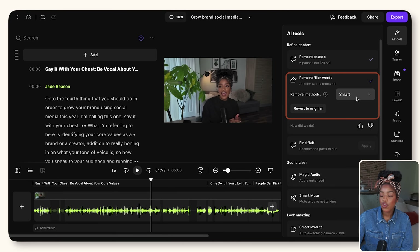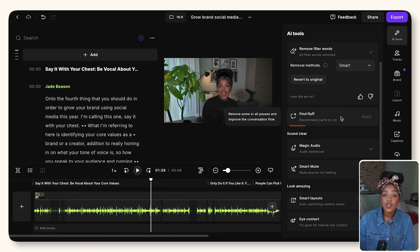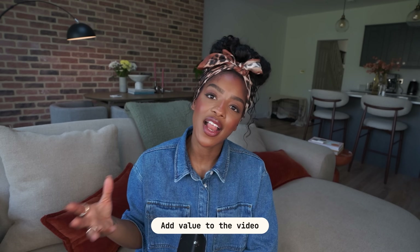There's also a tool that will allow you to remove any filler words — you know, like 'um,' 'ah,' that kind of stuff. There's been an update and now it gives you a few different options: you can just cut them from the recording completely, or use the smart feature which allows you to balance the edits with a mix of cuts and mutes to preserve the flow of the video, or use the mute feature which silences any filler words. There's also a find fluff option which uses AI to find parts of your video where you're saying things that don't have any meaning.